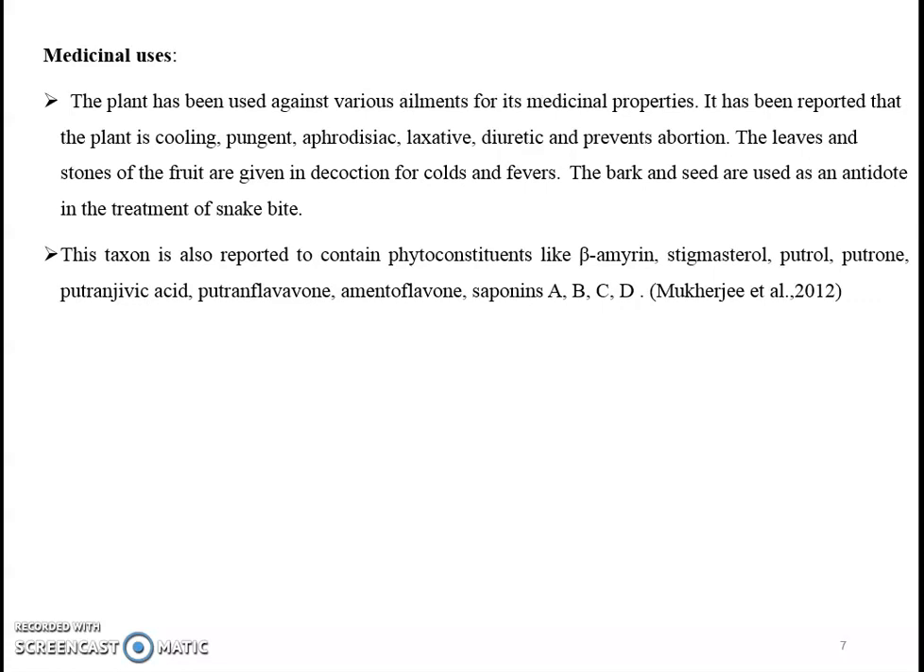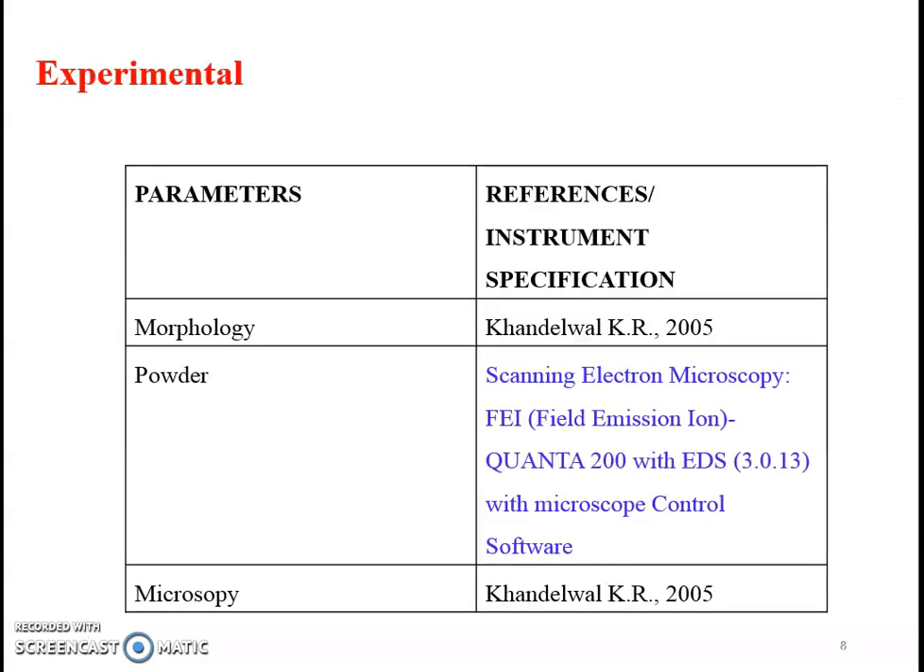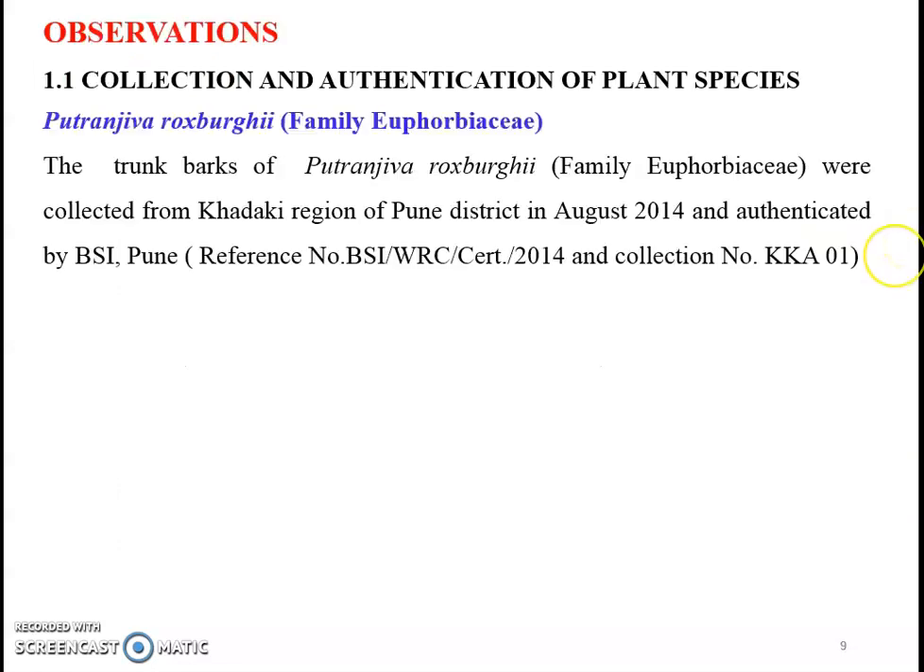The taxon is also reported to contain phytoconstituents like beta-amyrin, stigmasterol, putrol, putrone, putranjivic acid, flavonoids such as amentoflavone, saponin molecules, etc. The experiment was carried out as per the standard established method reported in the practical textbook of pharmacognosy by Khandelwal K.R., and powder analysis was carried out using scanning electron microscopy. The trunk bark of Putranjiva-Rogsbergi was collected from Khadki region of Pune district in August 2014 and authenticated by the Botanical Survey of India, Pune.